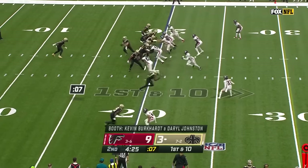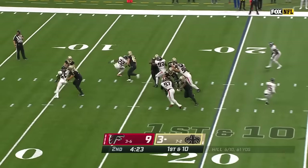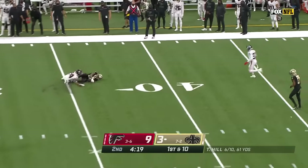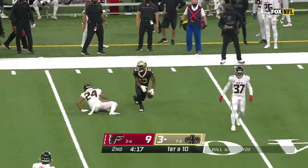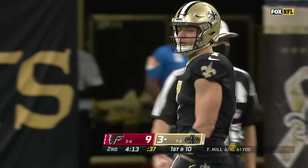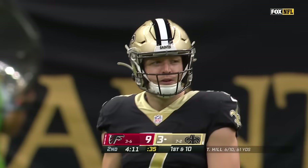Pro Bowl left guard, Kamara in the backfield. Hill, sensing pressure, steps away, throws — incomplete to Michael Thomas. Looked like he was doing a ballet, and it was in perfect sync with Thomas, who makes another catch, his fifth of the game.